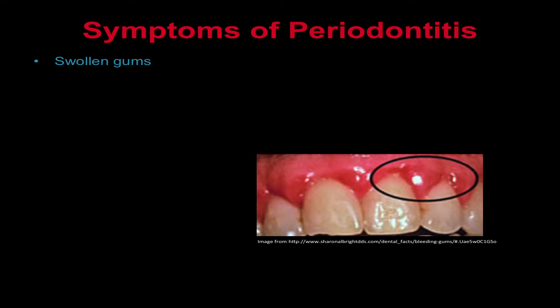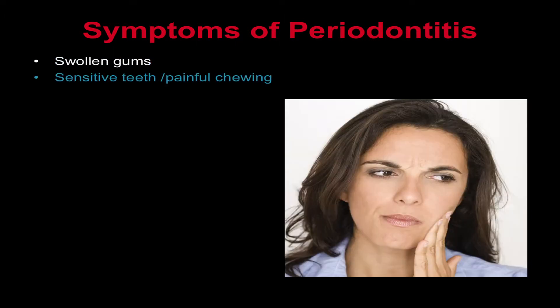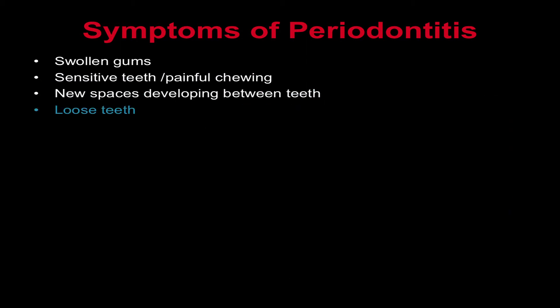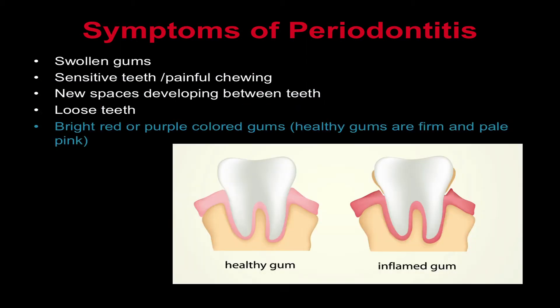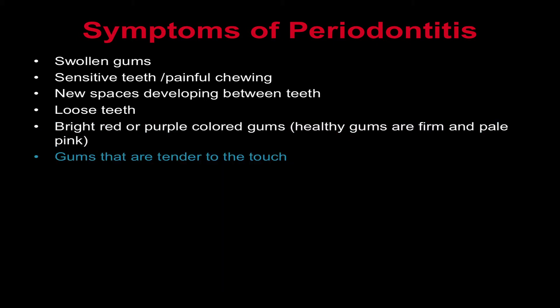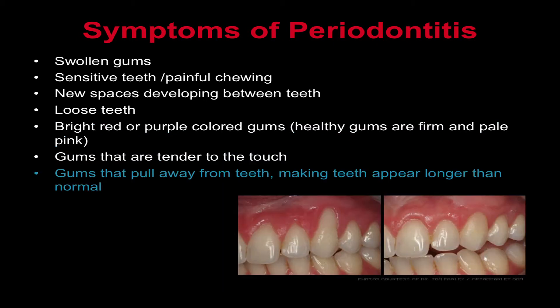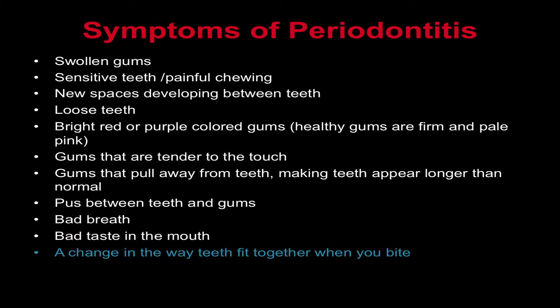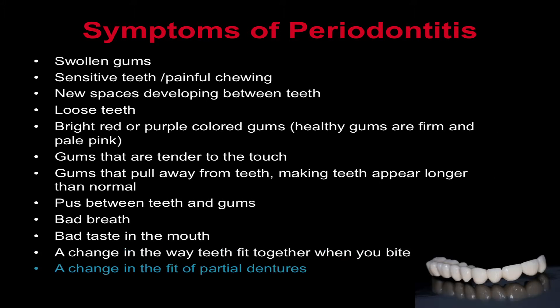Signs and symptoms of periodontitis can include swollen gums, sensitive teeth or painful chewing, new spaces developing between teeth, loose teeth, bright red or purple colored gums, gums that are tender to the touch, gums that pull away from the teeth making the teeth appear longer than normal, pus between teeth and gums, bad breath, bad taste in the mouth, a change in the way your teeth fit together when you bite, and a change in the fit of partial dentures.